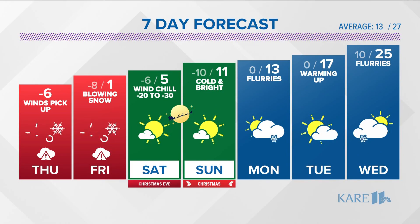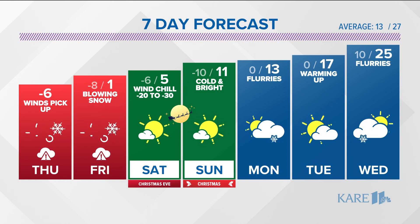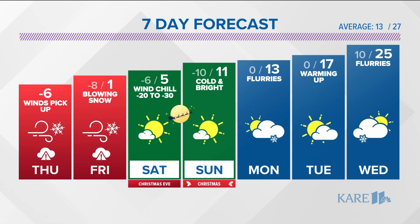Here's your seven-day forecast. Once we shake the cold, come Christmas Day it'll be cold and bright, but at least temperatures are above zero. Then a slow warm-up into next week — yeah, that's going to seem tropical.